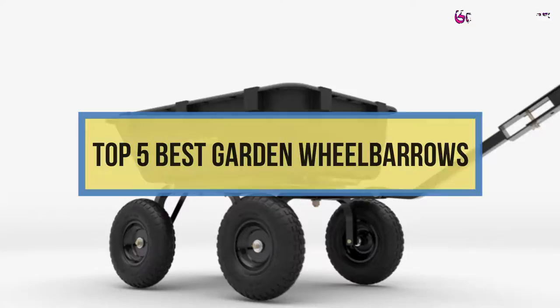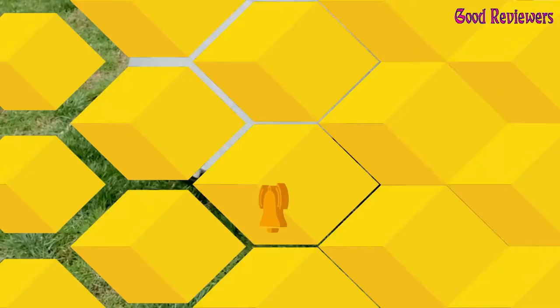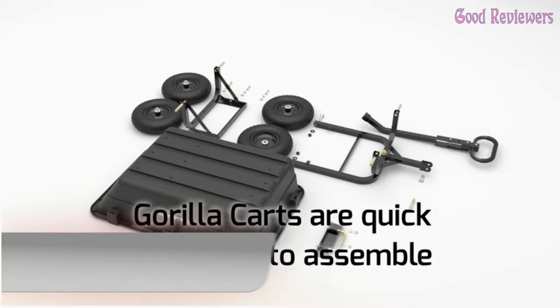Hello viewers, welcome to another great video for the top 5 best garden wheelbarrows right now. Subscribe to the channel if you're new and turn on notifications so that you never miss a new video.